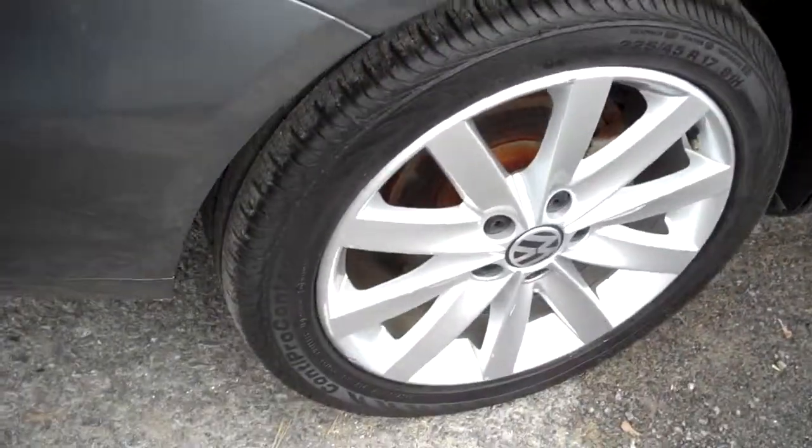Showing off these Conti Pro Contact radials in nice shape. The wheels are not all curbed up — we'd love to see that. There are even defrosters on the rear corner windows — what a great, smart, safe idea. I'd love to show off these door jams; they're always clean on these VWs.